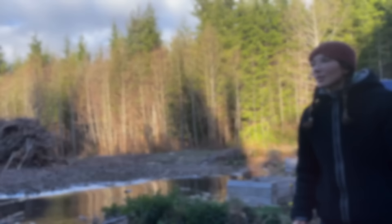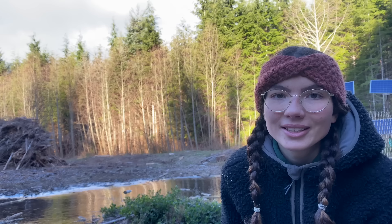Today we have minus 10 degrees and our little lake is frozen. Let's check out if the ice is thick enough to make a little skating round on the ice.